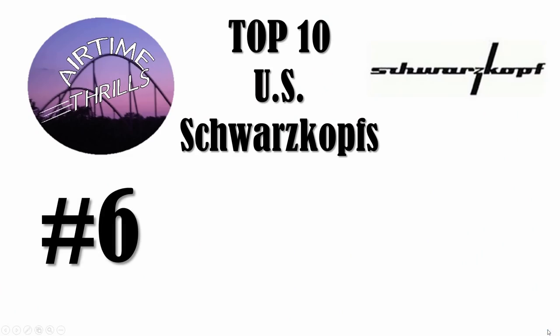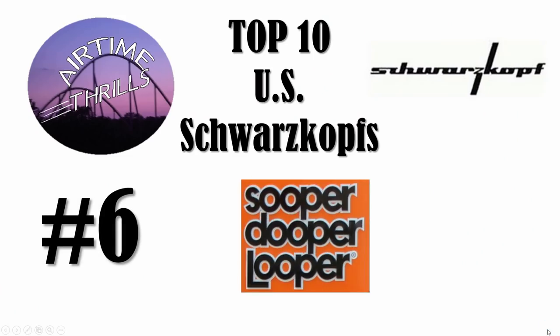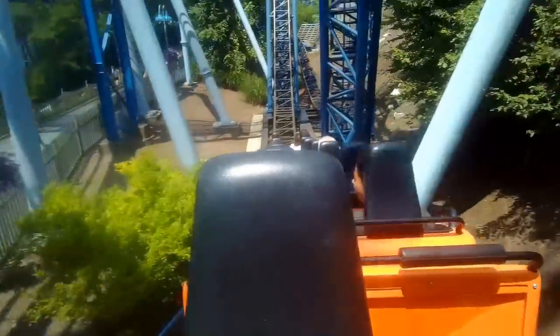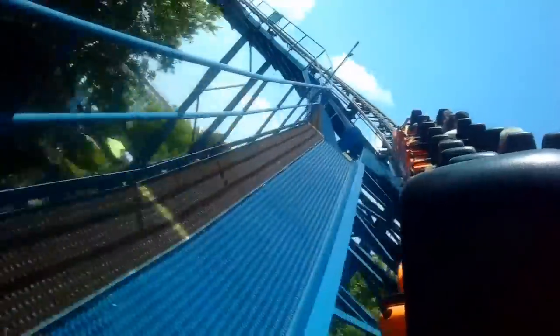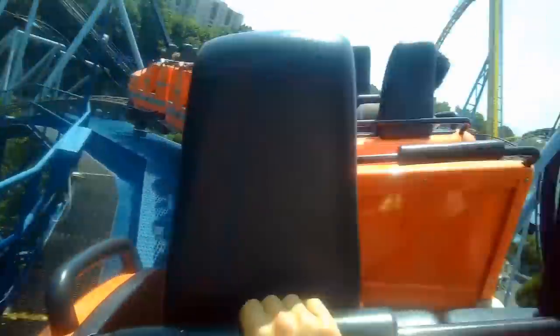Number 6 is the first looper in the eastern US: Super Duper Looper at Hershey Park. It debuted in 1977, and it throws riders straight into the loop after the first drop, then meanders around using the terrain, goes through a tunnel, and ends up with a pretty good helix. This is a good coaster to get kids to experience their first inversion, but overall it was pretty tame.